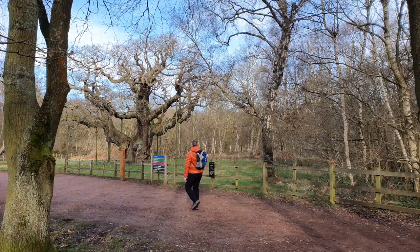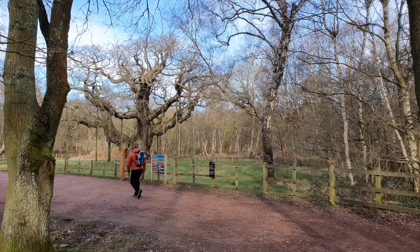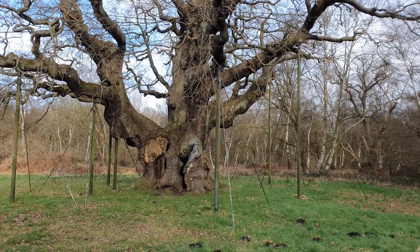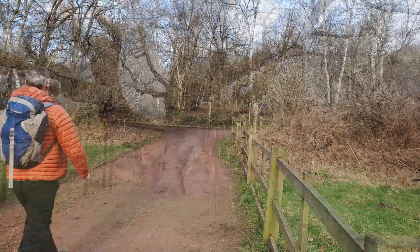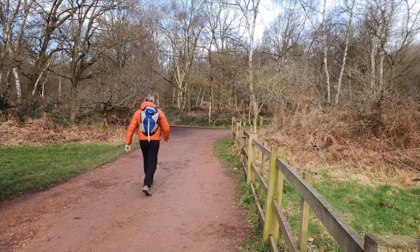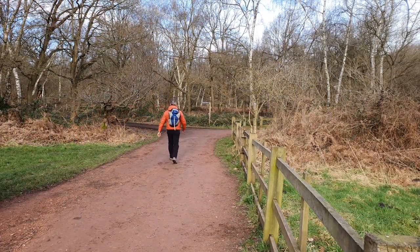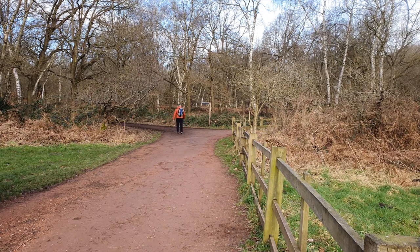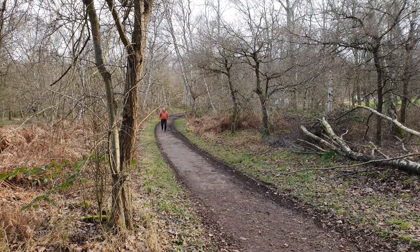Here we have the Major Oak — an old English oak believed to be 800 to 900 years old. Its girth is 10 metres, and the oak is where Robin Hood and his Merry Men used to shelter when they slept. Although propped up since the Victorian era and now fenced off, I remember as a child that you could climb on and go into its hollow centre.